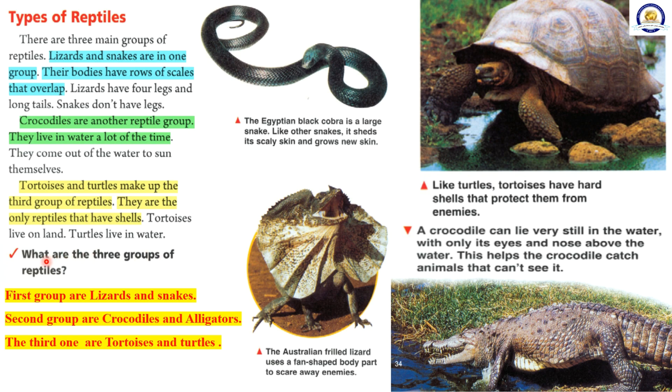What are the three groups of reptiles? The first group are lizards and snakes. The second group are crocodiles and alligators. The third group are tortoises and turtles.